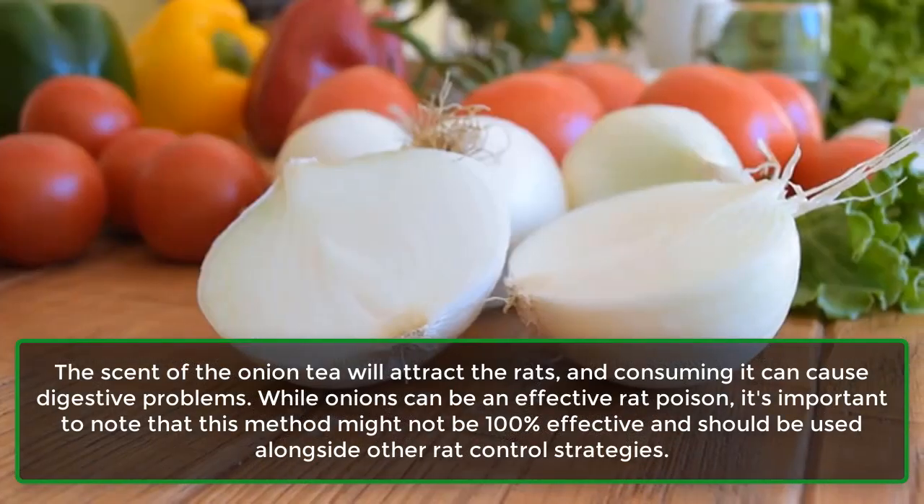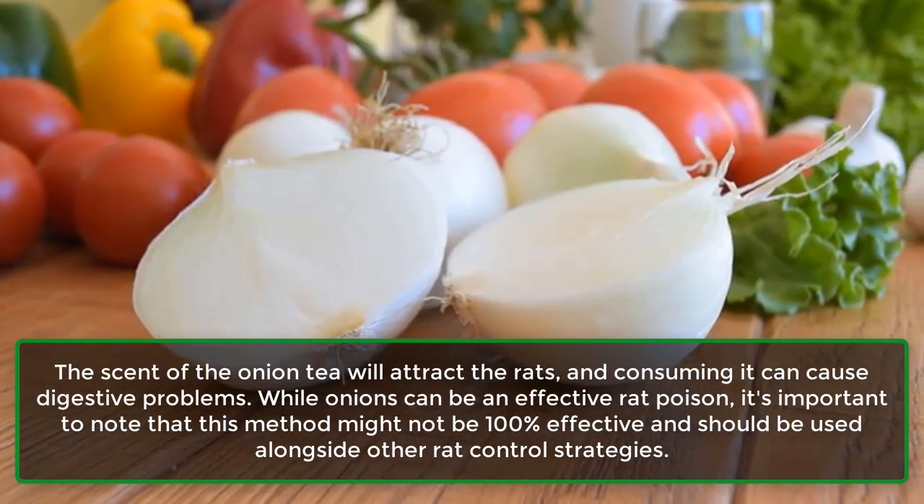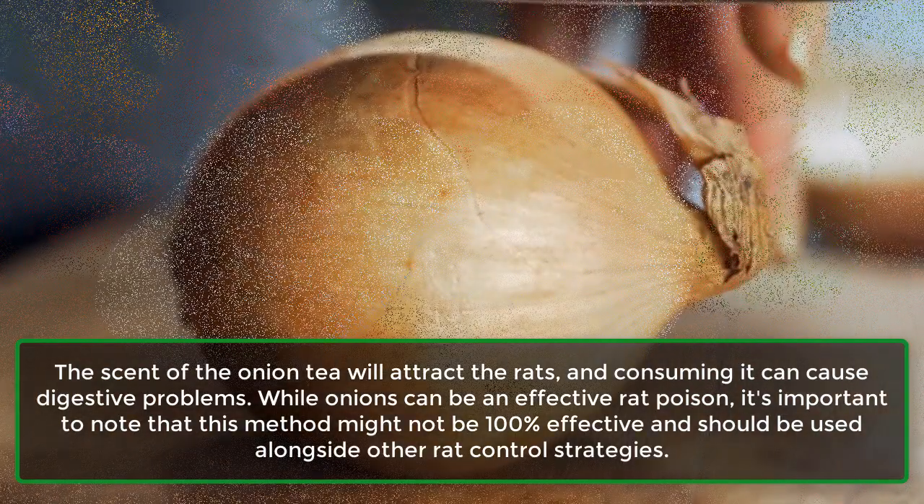While onions can be an effective rat poison, it's important to note that this method might not be 100% effective and should be used alongside other rat control strategies.